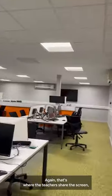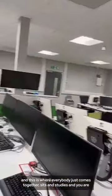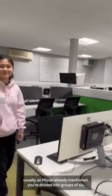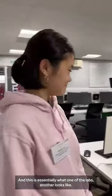Again, that's where the teachers share their screen, and this is where everybody comes together and sits and studies. As Yuki already mentioned, you're divided into groups of six. This is essentially what one of the labs looks like.